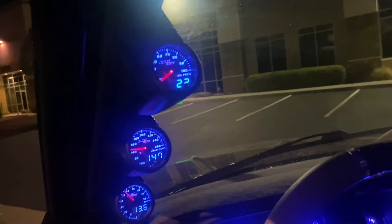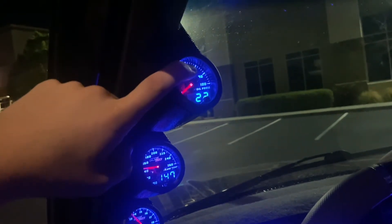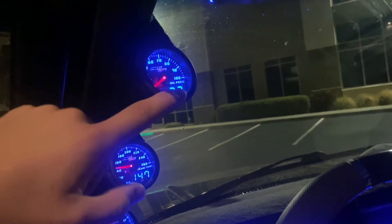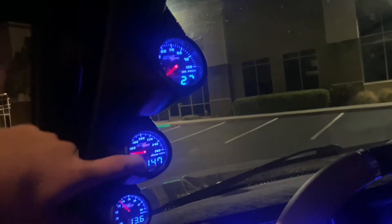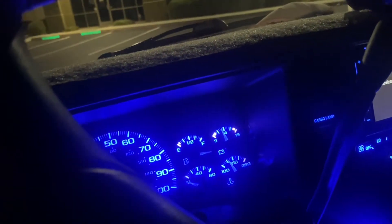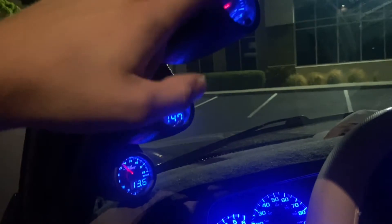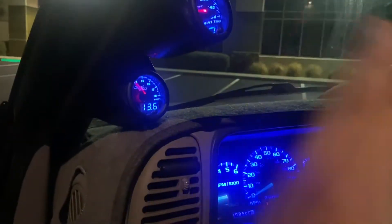One thing I get asked a lot is how to hook these up — I'll probably do a separate video on that. I have GlowShift gauges: oil pressure, trans temp, and voltage. I mainly got them because I actually needed the oil pressure gauge, so I figured I'd get the whole kit. The reason I needed the oil pressure gauge is because my factory gas gauge does this 360-degree spin thing — it hits the oil pressure and got all messed up, so I had to replace it with the aftermarket gauge.